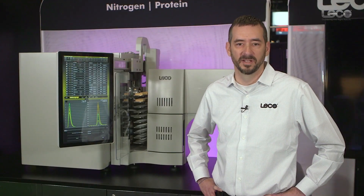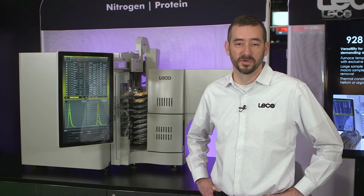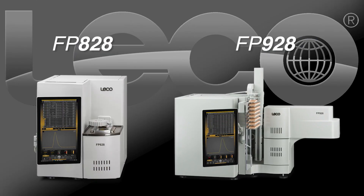My name is Mason Marsh and I'm the organic product manager for LECO. This morning we'll be covering LECO's two new instruments that offer solutions for total protein analysis for the food and feed industries. These two instruments are the FP928 and the FP828.